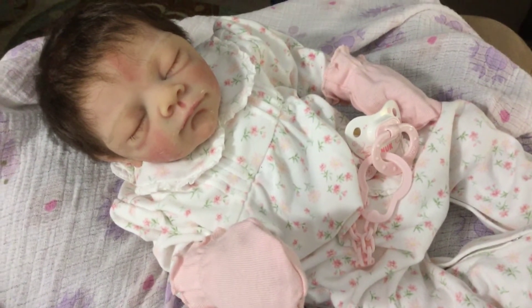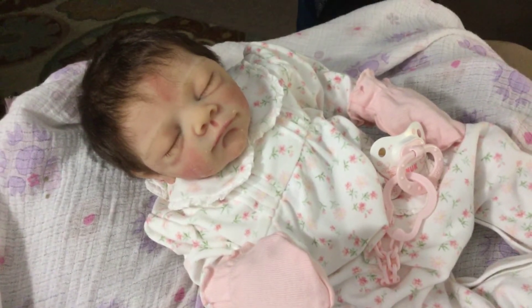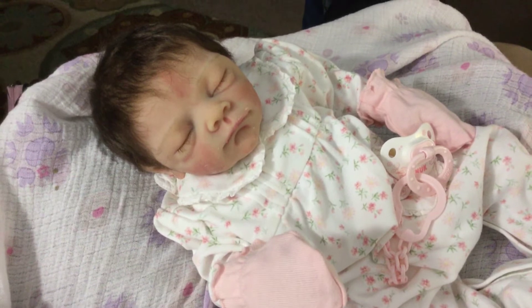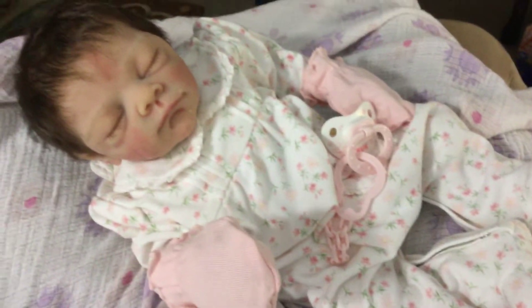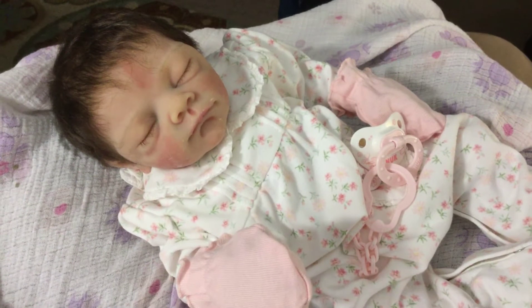She's a partial silicone. She has a cloth body and full silicone arms and legs and a silicone head. She has an open mouth, and she's got the most beautiful dark hair. I do periodically check on her, but I hadn't done it in a little while, and Kelly Girl's video reminded me to do that.